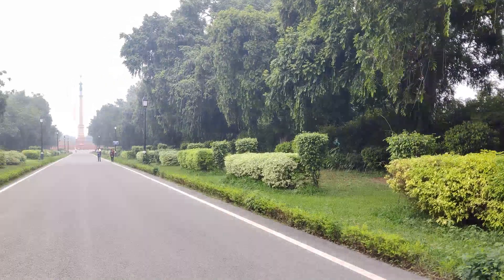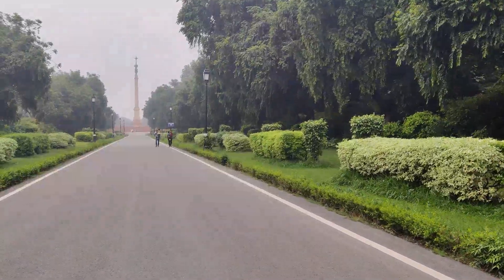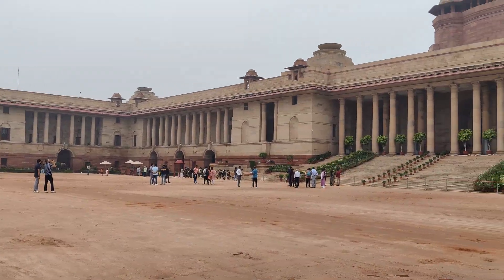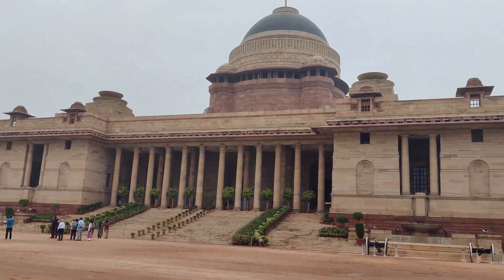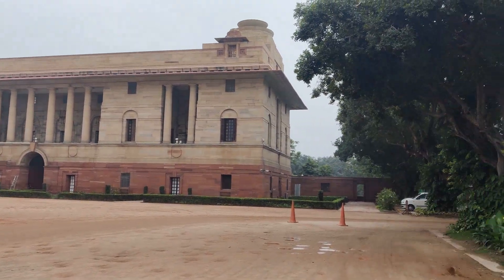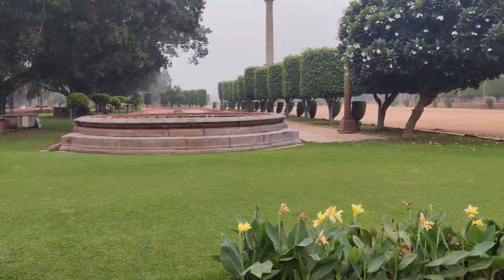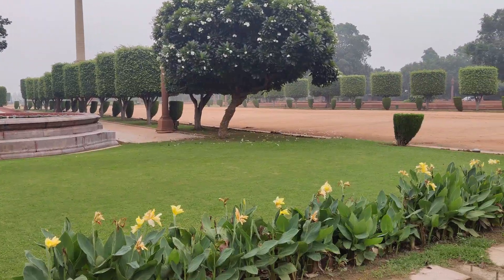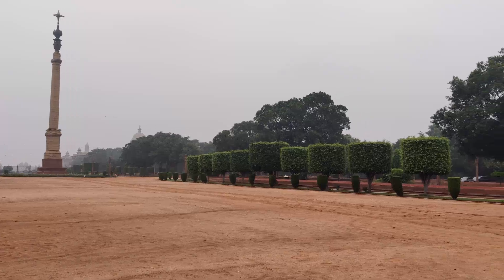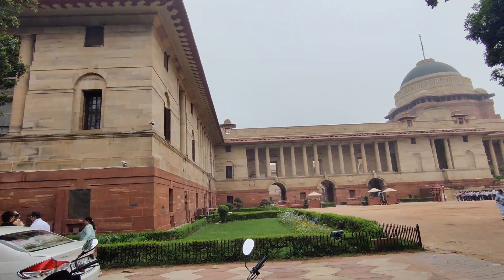Now we are exiting Amrit Udyan. This is the entry of Rashtrapati Bhawan through gate number 38. If you are using public transport, walking, or are a pedestrian without a private vehicle, you can enter through gate number 38. This is the main building of Rashtrapati Bhawan. On the left side they have washrooms for both men and women, and water coolers too. There is enough security. The building-like pillar structure you are seeing is called the Jaipur Column — it was gifted by the Maharaja of Jaipur to mark the transfer of the capital of India from Calcutta to New Delhi.